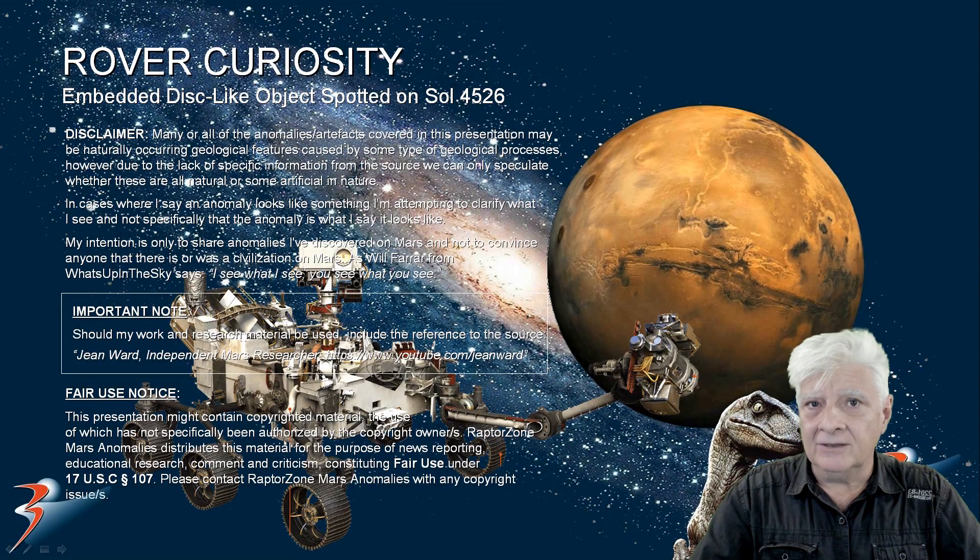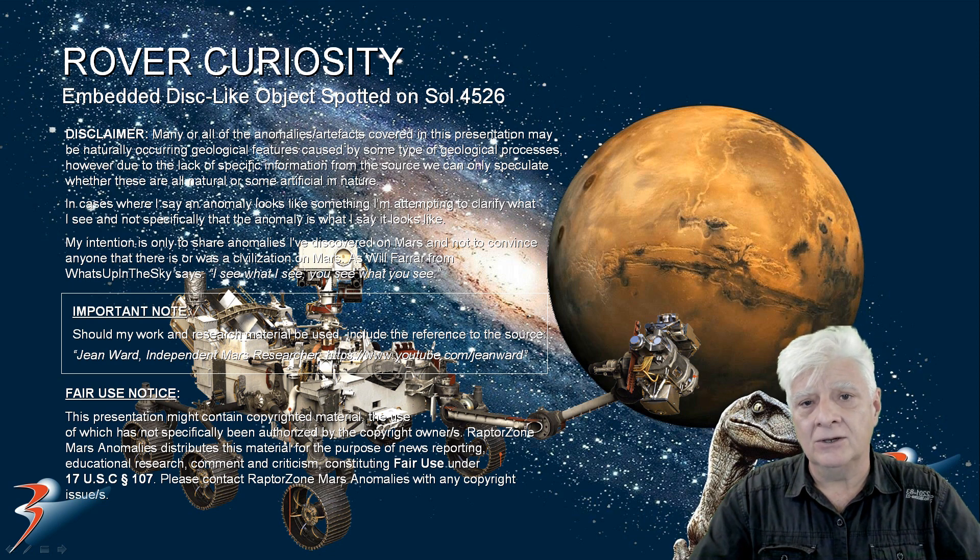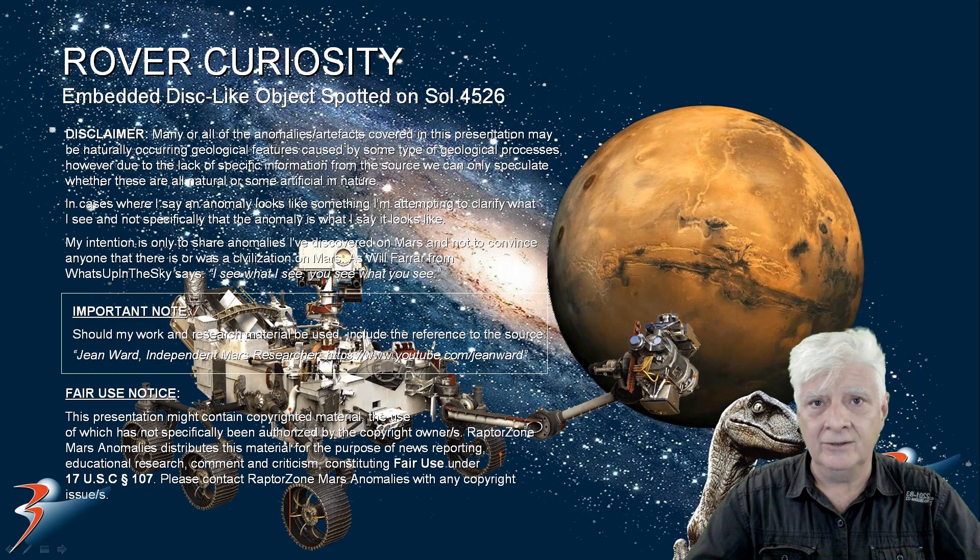The Curiosity rover continues to photograph weird anomalies on Mars. We are looking at a strange disk-like object embedded on the side of a small mound or hill. This photograph was taken recently on Sol 4526. Let's have a look at the photographs and then I'll show you a close-up view of this strange disk-like anomaly.